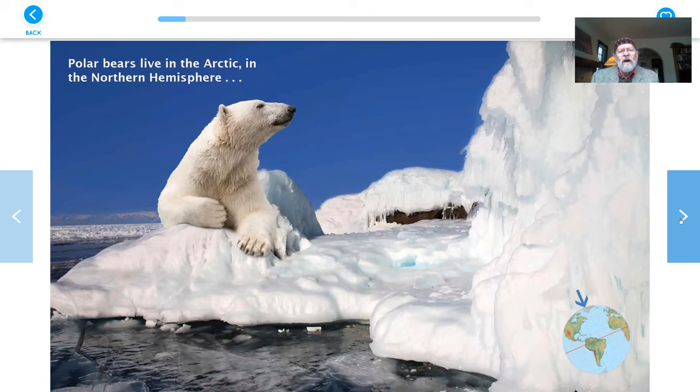Polar bears live in the Arctic, in the Northern Hemisphere. There's some words you've got to remember: the Arctic — that's the cold part of the world. If you look down in the corner of the picture, there's a picture of the world, looks round, and an arrow pointing up at the top. That's the Arctic, and you see the red line that goes across the middle — the equator. Way up at the top, that's the Arctic. It's from that red line all the way up to the top. That's the Northern Hemisphere. Hemisphere is a fancy word that means half of a ball, so we're in the northern half of the world.